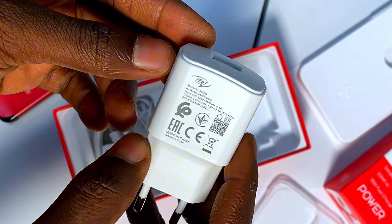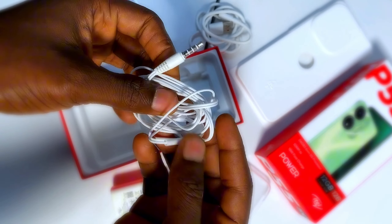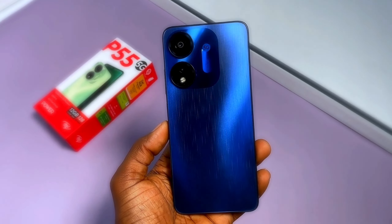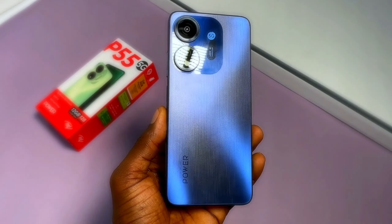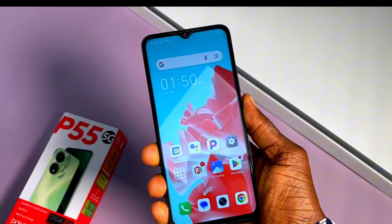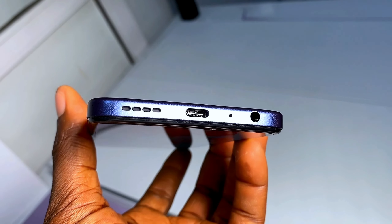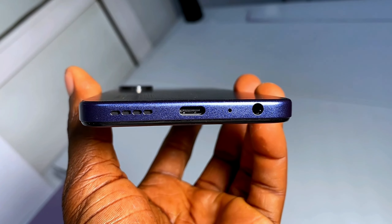You also have an included 18-watt fast charger with a USB Type-C cable and earphones. Seeing this phone for the first time, it doesn't look cheap in any way — especially in this blue color. For the external features, you have the fingerprint unlock that is also the power button, and then the volume up and down keys. There's a tray for two nano SIMs and your memory card. Below, you have the down-firing speaker, the USB Type-C port, the earphone port, and the microphone for calls.